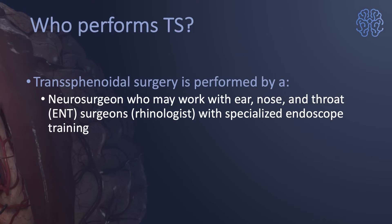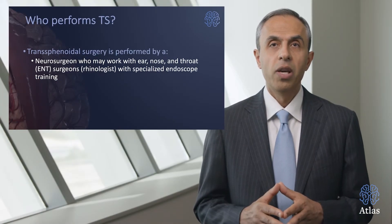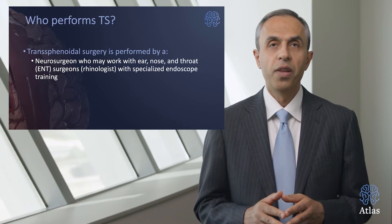Transphenoidal surgery is performed by a neurosurgeon working with an ENT surgeon or a rhinologist, using a small, long camera through the nose to be able to remove the tumor.